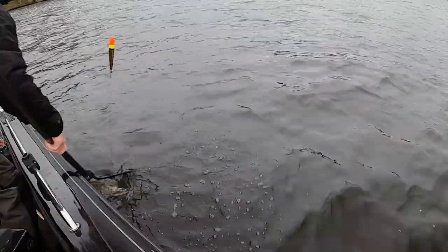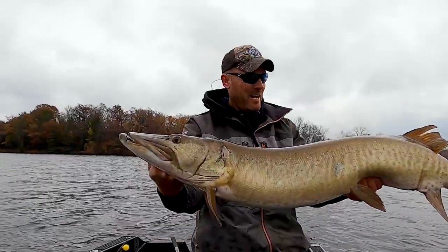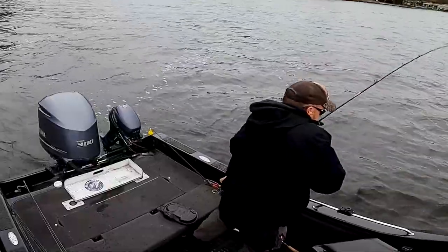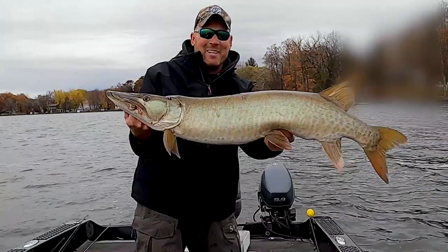Here we go! Got him! Got him! Now is that a beauty? Big man! Got him! I love it!